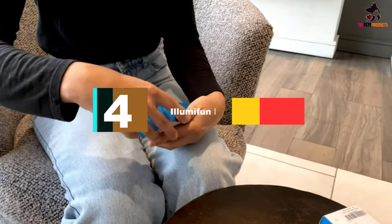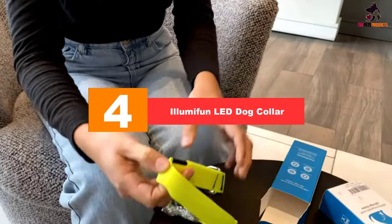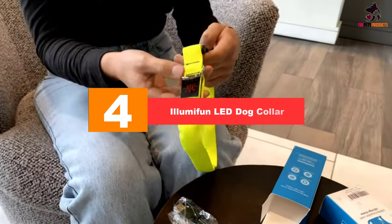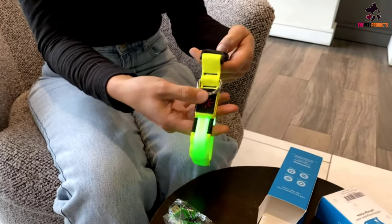Moving on at number 4, we have the Alumifun LED Dog Collar. Alumifun's Glow-in-the-Dark Dog Collar is a lot like Alumacene's LED Dog Collar, except that it comes with a slightly larger buckle and LED controller.